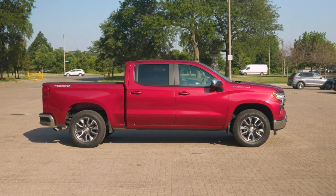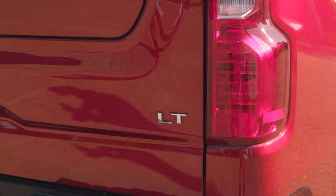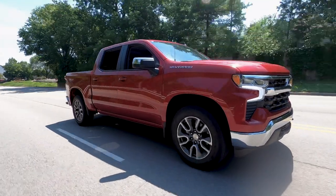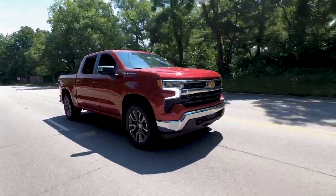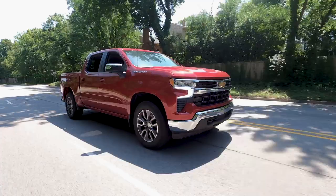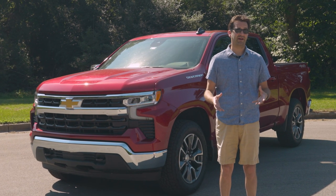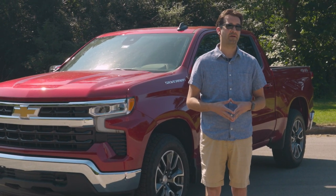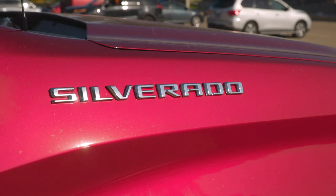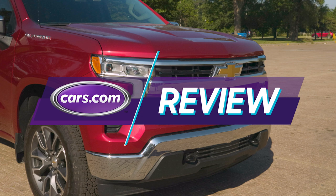The truck we're testing is an LT and it's $52,000. That number is interesting because it's actually the median price of new 2022 Silverados in Cars.com's national inventory. $52,000 may seem like a lot if you haven't shopped for a car in five to ten years, but when the average price of a new car is in the low to mid $40,000s, you might be surprised by what you get — and don't get — in a $52,000 pickup truck.